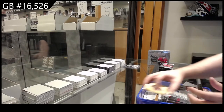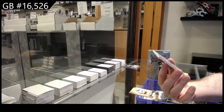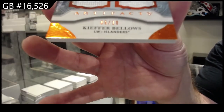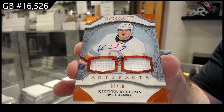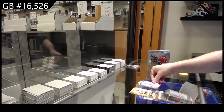Booyah! Number 5 of 10, Dual Rookie Fight Strap Auto, Kiefer Bellows. Number 5 of 10, Bellows. Very nice.